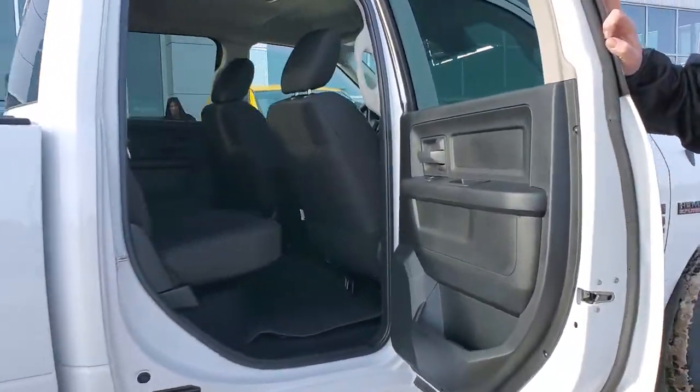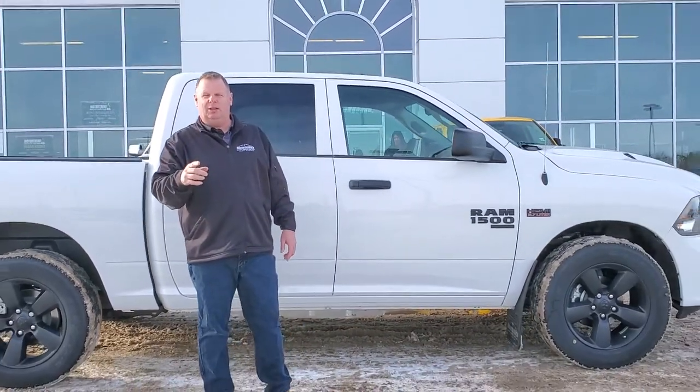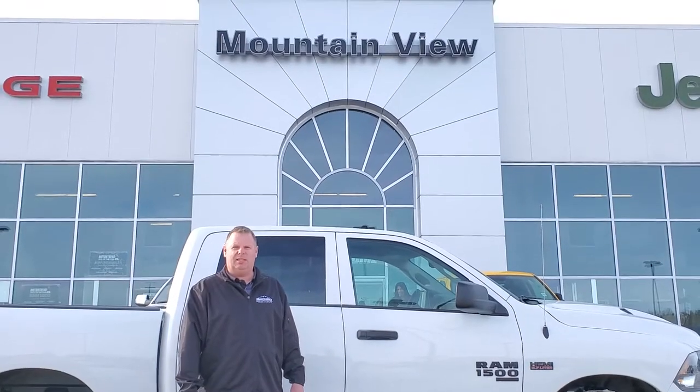Inside, there is lots of room in this classic truck. You need to have this Ram in your stable of vehicles at your house. Come on down to Mountain View Dodge and see me. My name is Jesse.